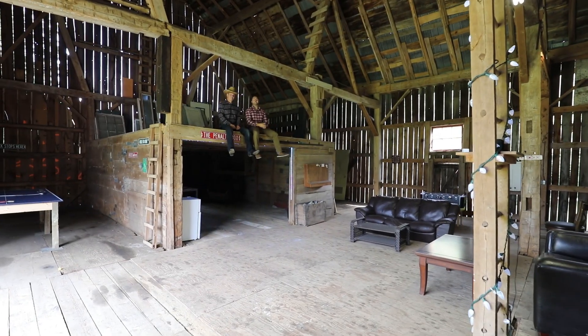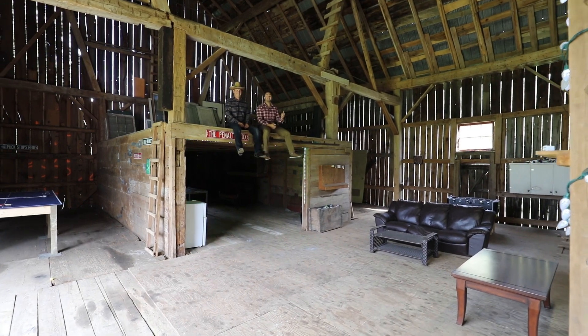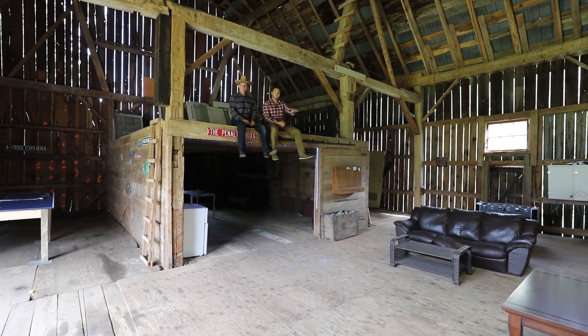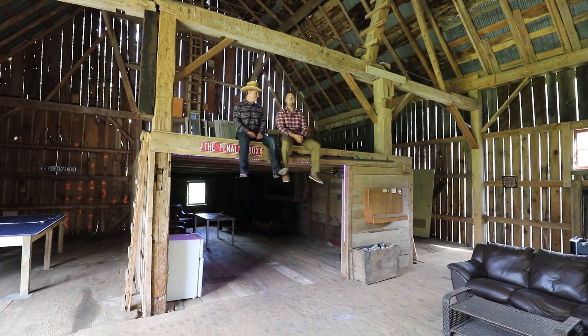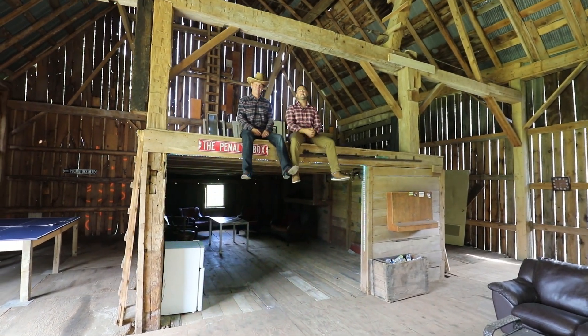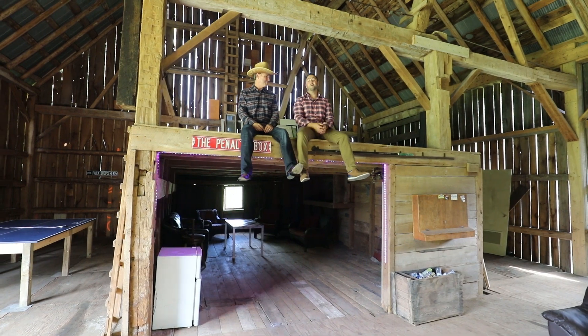I can't get enough of this barn space — it's absolutely gorgeous in here. But what you can't see, guys, is you've got a full heated shop underneath the barn, plus a ton of additional storage down there. So for all the toys and equipment, lots of storage. I can't think of a better spot for photography or just somewhere you want to host an amazing event.